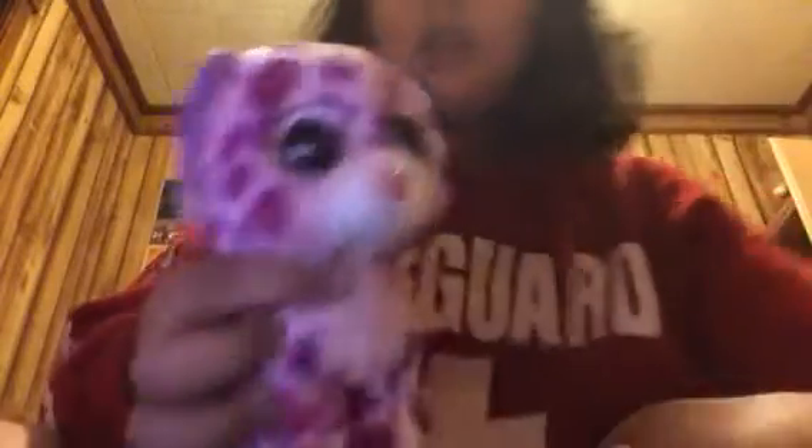This is Holly the Hedgehog — I'm pretty sure she's a hedgehog. Special edition, as you can tell. And this is Glamour the Cheetah. I love her so much, she's really soft. Special edition.